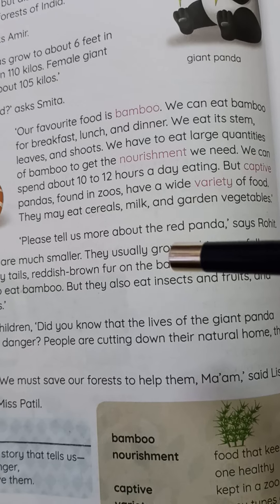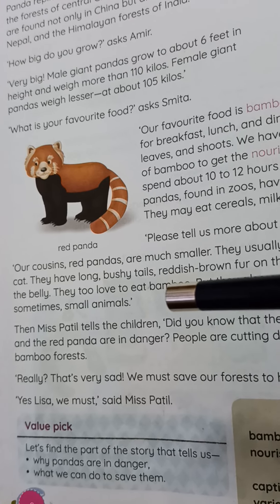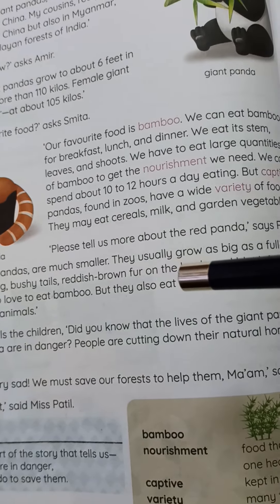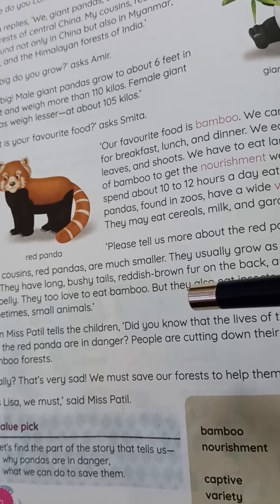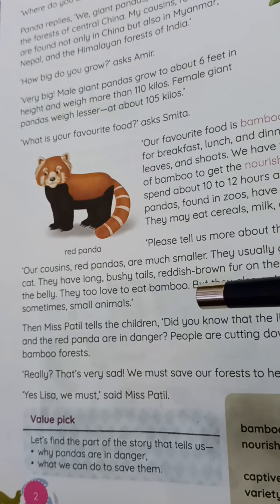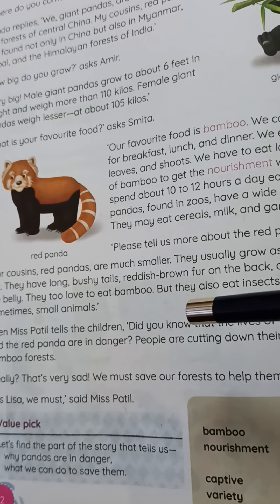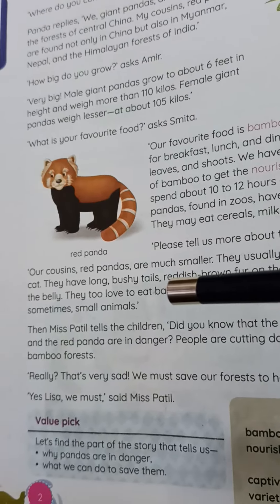Rohit asks about the red panda. The red panda is our cousin. He is small — fully grown about the size of a cat. He has a long bushy tail and reddish-brown fur on the back, and black fur on the belly. He also likes to eat bamboo, but he also eats insects, fruits, and sometimes small animals.